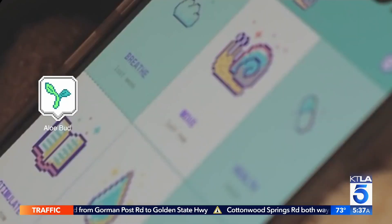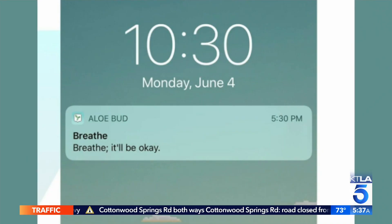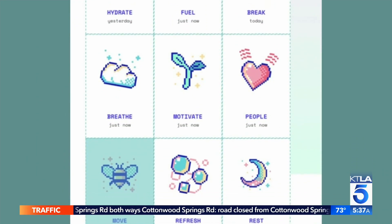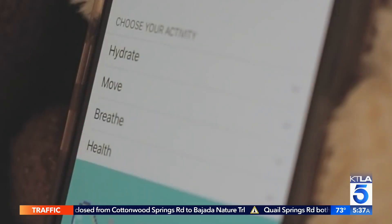Allobud sends gentle nudges to help you keep up with self-care. Messages throughout the day remind you to take a deep breath, drink water, or reflect. The notifications are encouraging and positive. Allobud is free with in-app purchases for more reminders.